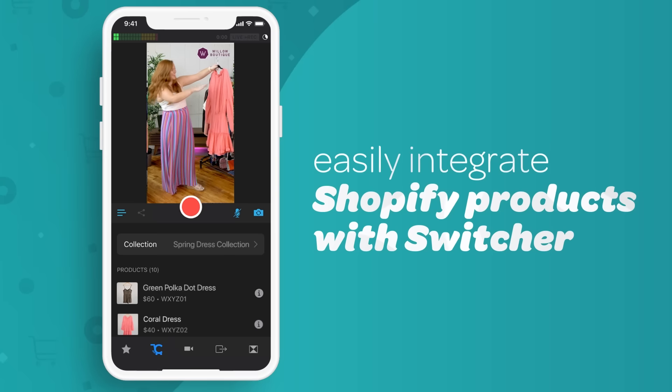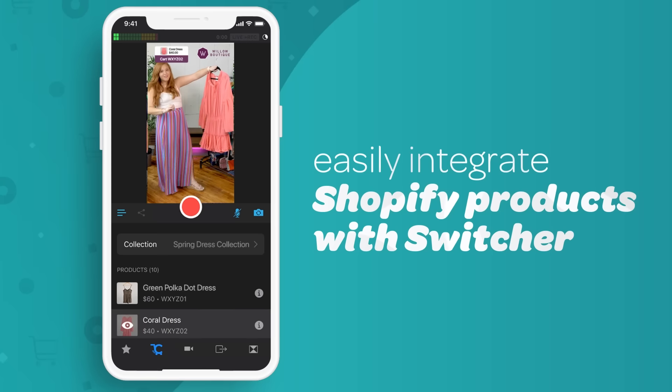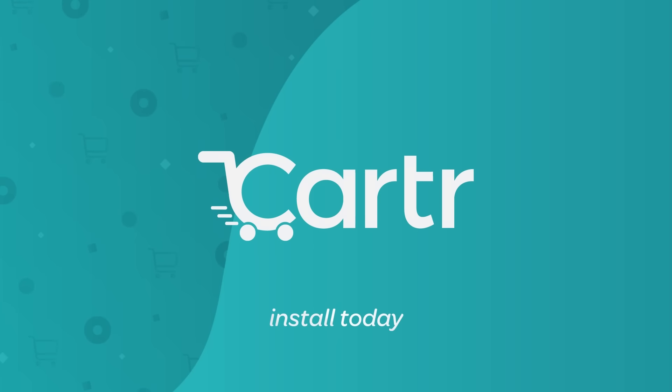This means simple live Facebook shopping for you and your customers. Carter by Switcher — install today.